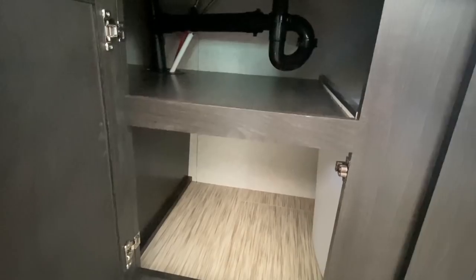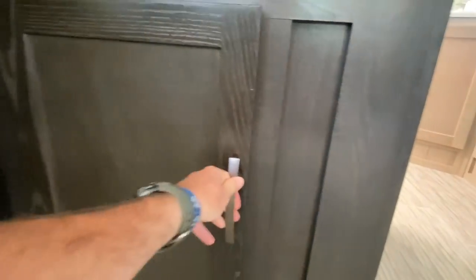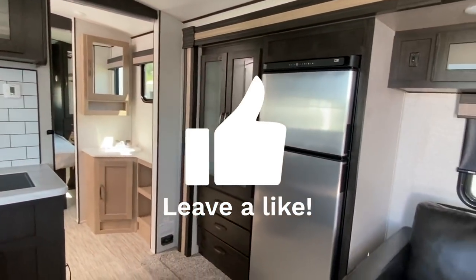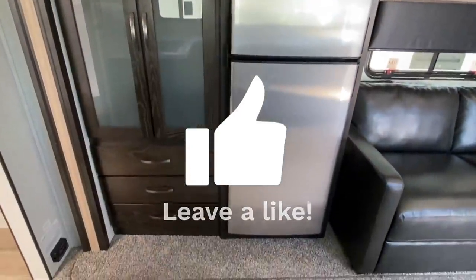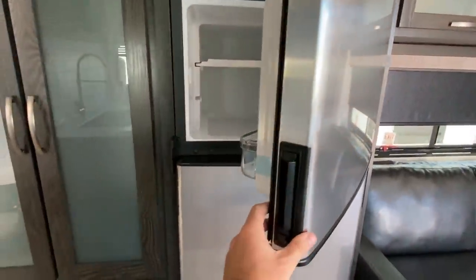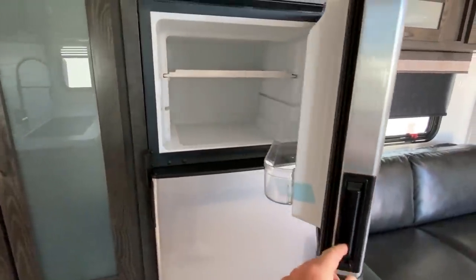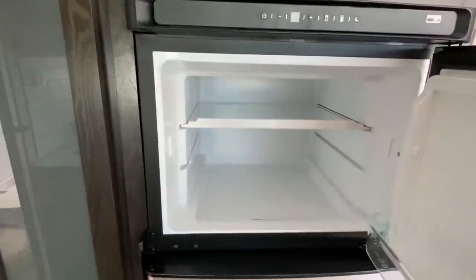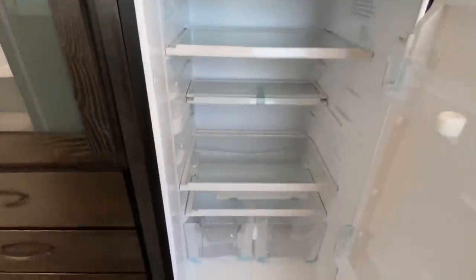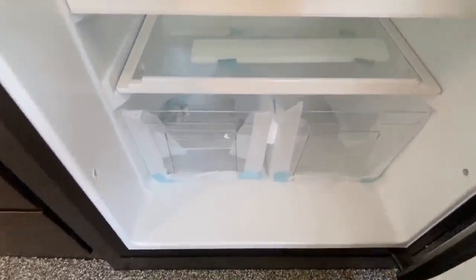We do want to say we appreciate you supporting our channel. Stainless steel fridge — you've got the refrigerator on the bottom and the freezer on the top. There's a little handle there and you've got to click it to open. One great feature about that is going down the road you don't have to worry about it coming open. Good size refrigerator with two storage units inside.